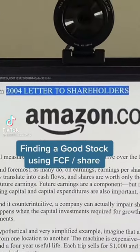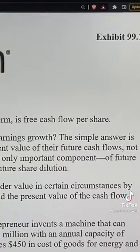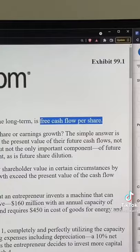In the 2004 letter to shareholders, Amazon's CEO says their ultimate financial measure is free cash flow per share. So in this video, I'm going to explain how I use free cash flow per share to find a good stock.